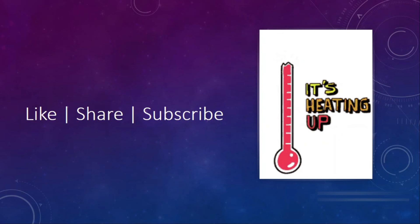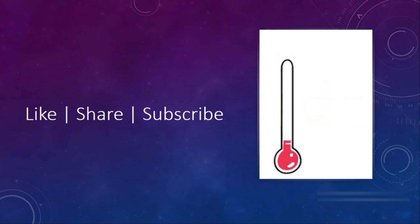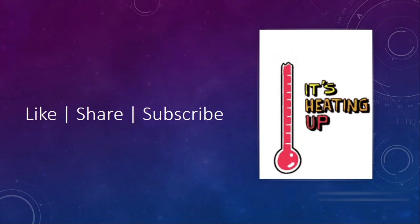So this is it for today. I hope you liked the video. Stay tuned to our channel and don't forget to drop your suggestions for our upcoming videos. Have a nice day.